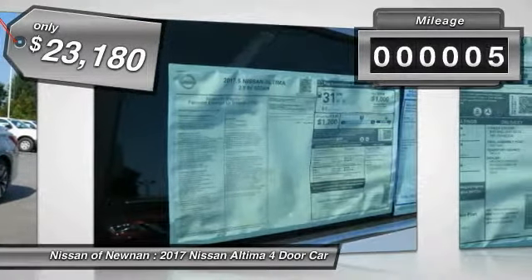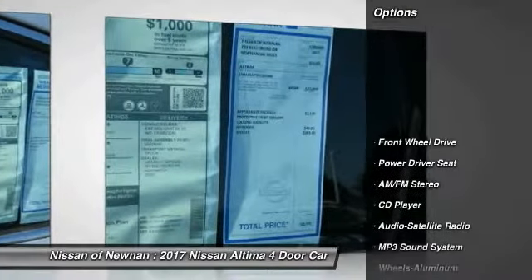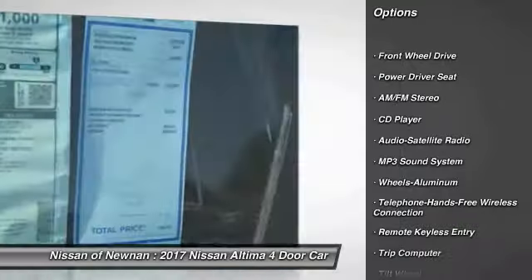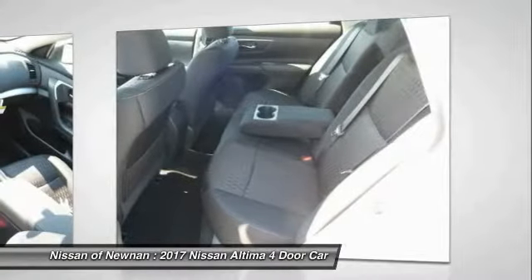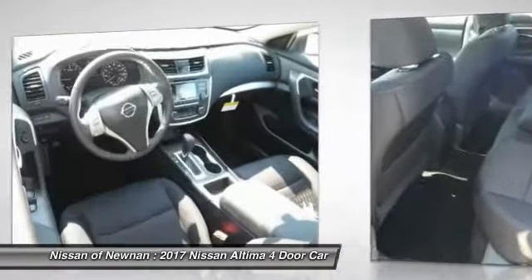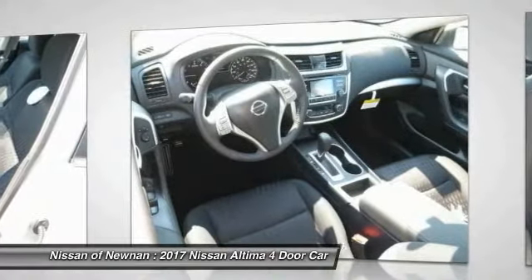This vehicle has less than 100 miles. Here are some of this vehicle's great options: anti-lock braking system, traction control, air conditioning, Bluetooth wireless data link for hands-free phone, power steering, cruise control, aluminum wheels, AM-FM stereo radio, rear defrost, and climate control.